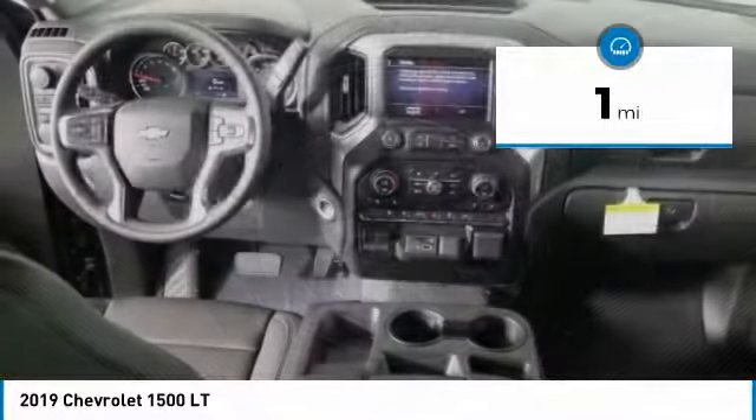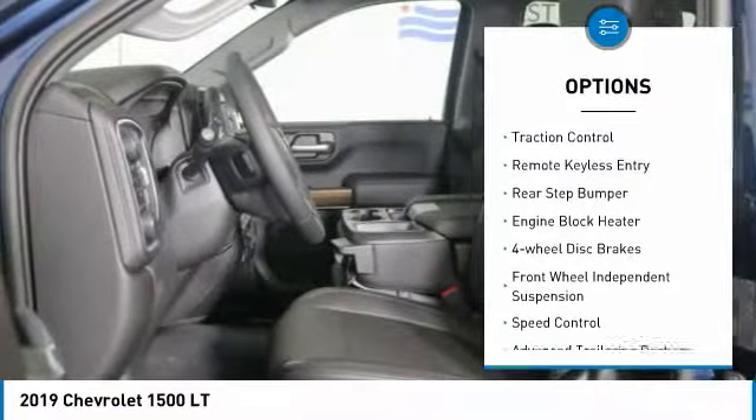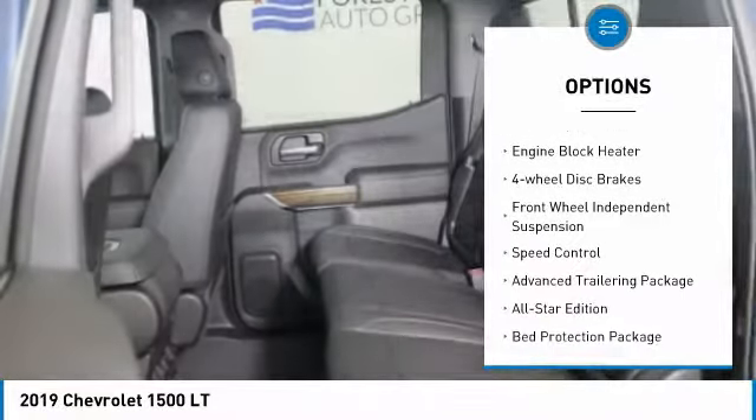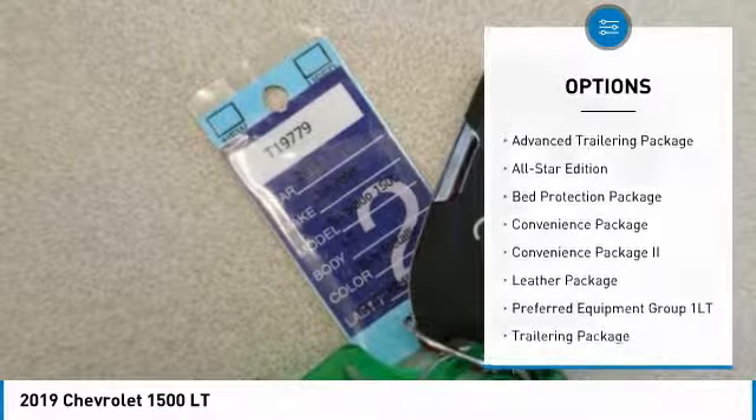Here are some of this vehicle's great options: hill descent control, electronic stability control, brake assist, traction control, remote keyless entry, rear step bumper, and engine block heater.